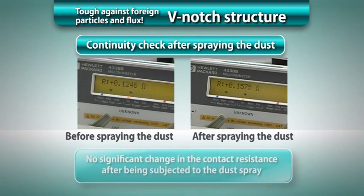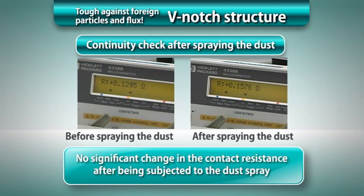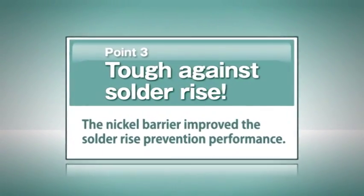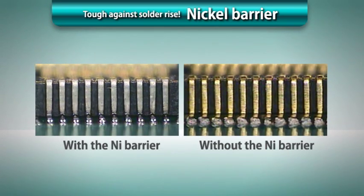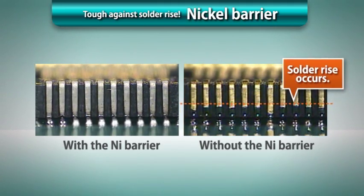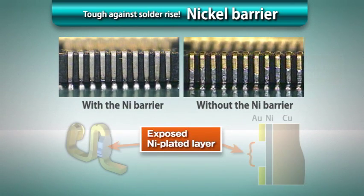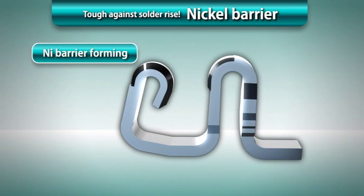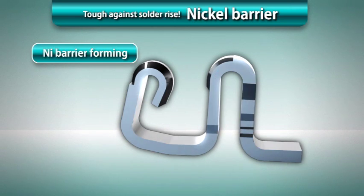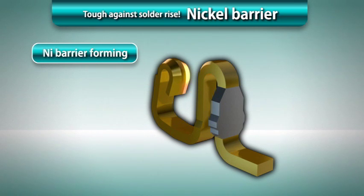As demonstrated, the contact resistance showed no significant change after the dust spray test. The use of lead-free solder is promoted for environmental conservation purposes. Since the appearance of N2 reflow soldering machines and flux providing superior solder wettability, prevention of solder rise has been a serious issue for ultra-miniature connectors. We developed a nickel barrier structure formed by exposing the nickel-plated layer — which has low solder wettability — in the upper section of each terminal. The nickel barrier prevents solder from rising, allowing reliable solder fillet forming.